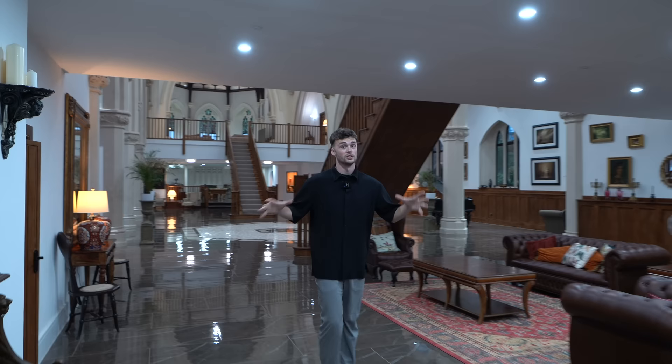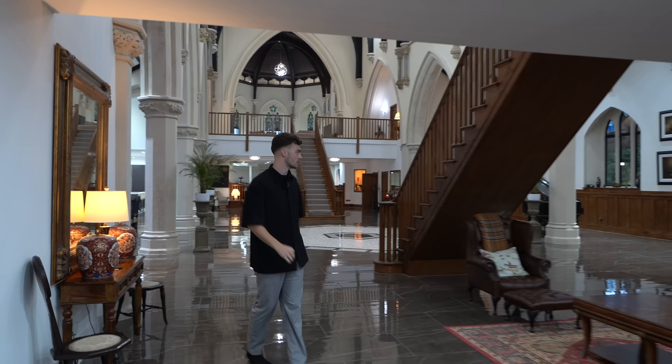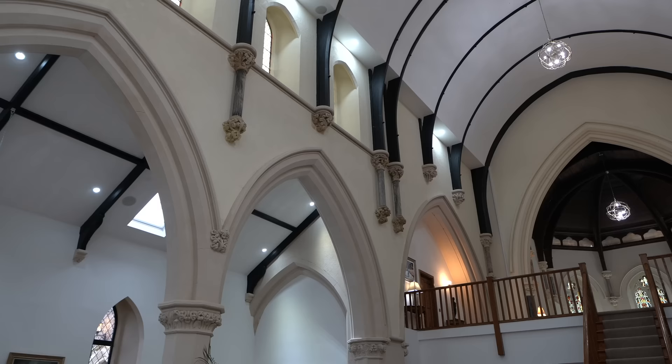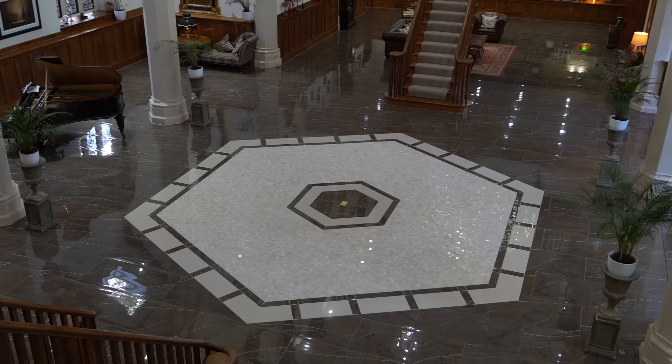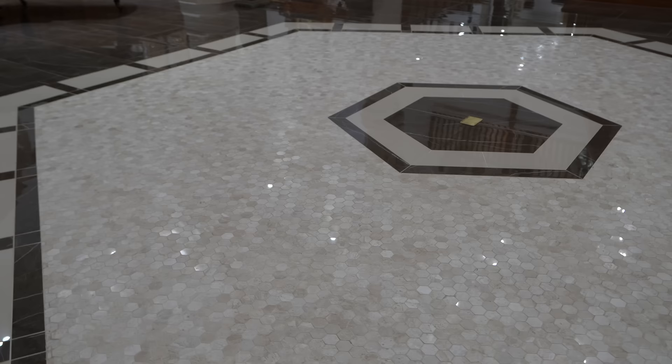One of my first impressions as I came in here was the flooring — it's very high gloss. Look how this just opens up for you. Absolutely incredible. With the high gloss flooring, we've got this centerpiece in the very middle with the mosaic pattern all the way around. Some of them are gloss and some aren't, so you get a nice shimmer from the lighting.